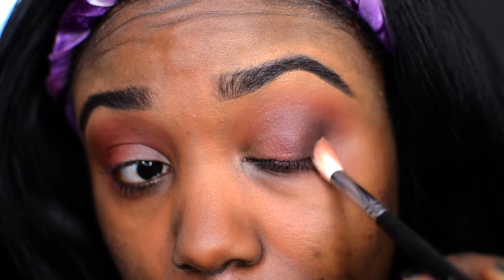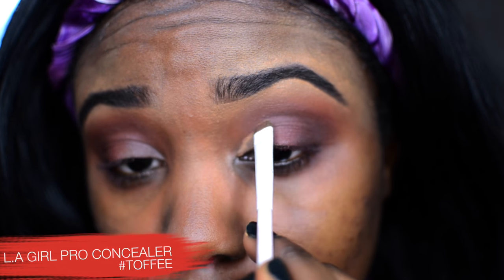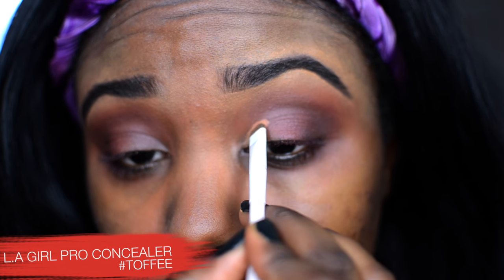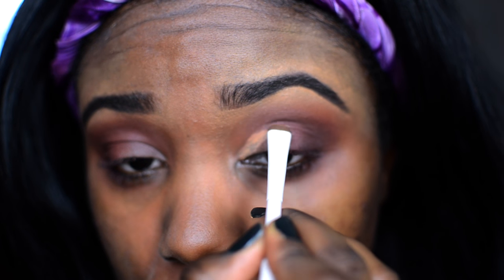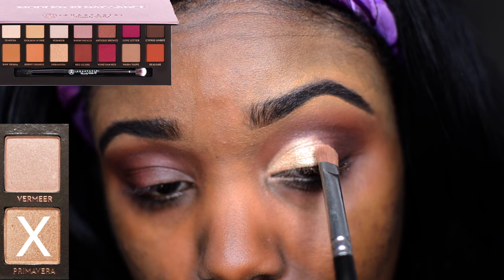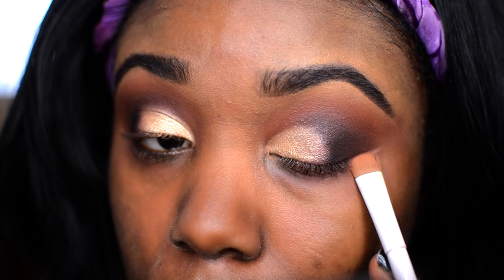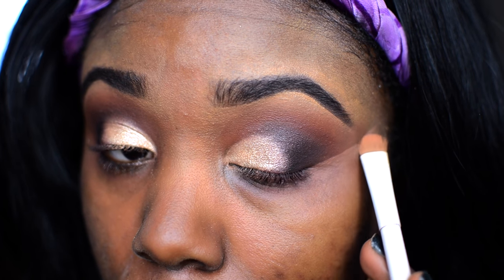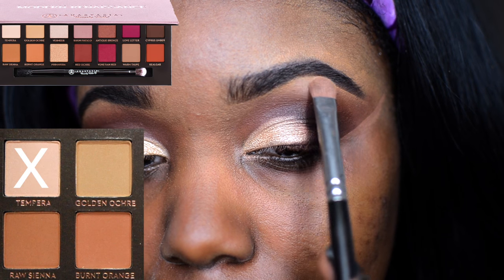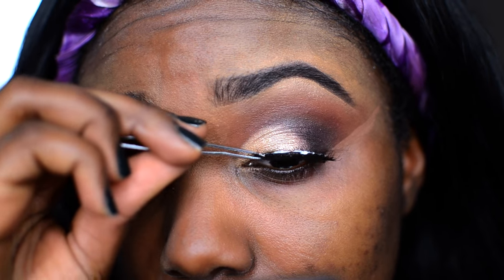I'm grabbing some LA Girl Pro concealer to outline the lid area of my eye — this makes my lid shade look crisper and more pronounced. Then I'm going back into the ABH palette to apply Primavera on the lid — it's just a gold shadow, applied with a flat top brush from MAC. To really define that outer corner, I go in with a little concealer. For my brow highlight I'm using Tempera from the ABH palette.